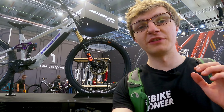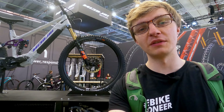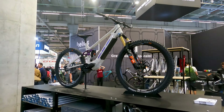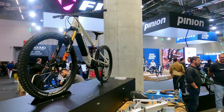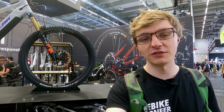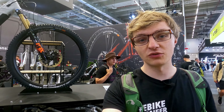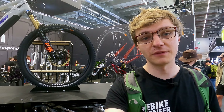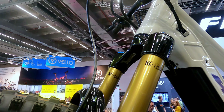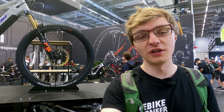Another manufacturer, perhaps not quite as large but no less renowned, that is now also relying on the Pinion MGU, is the high-quality manufacturer Nikolai, who are presenting their new Saturn 16 MGU Enduro EMTB fully here at Eurobike 2024. It comes with a solid 160mm Fox suspension system and, of course, the MGU. It also includes the Gates Belt Drive and automatic gear shifting — a true trail fun machine built to handle the most difficult conditions with low maintenance.